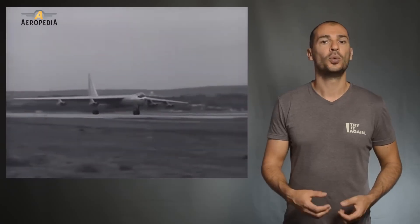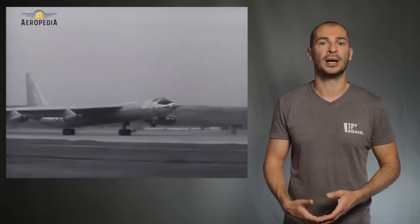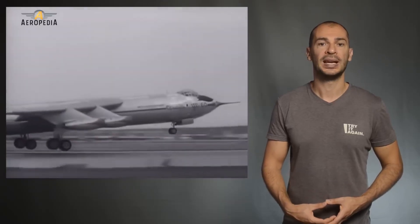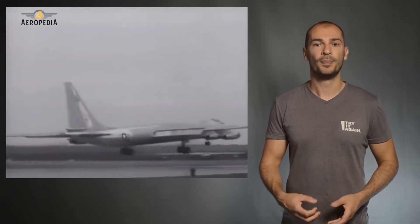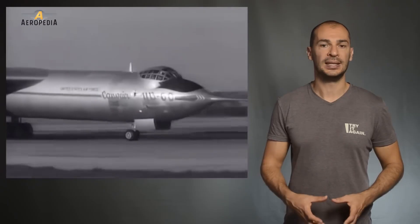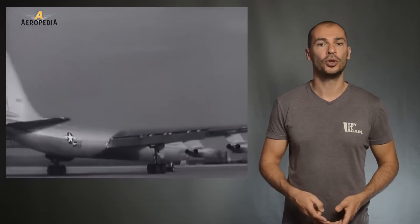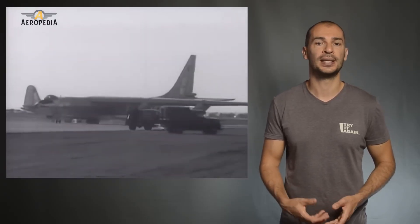A new version had been built with swept wings and turbine engines with greater speed and range for its scheduled replacement: the Convair YB-60. But it was never built in series — it was 70% complete. Similar to the B-36, only two prototypes were built, but they were no match for the B-52.